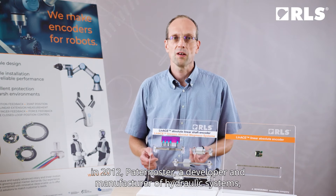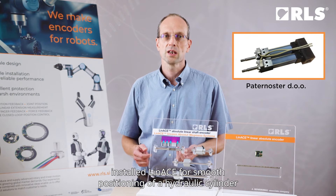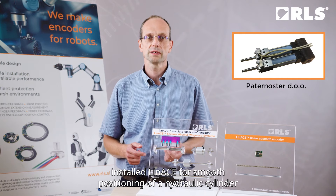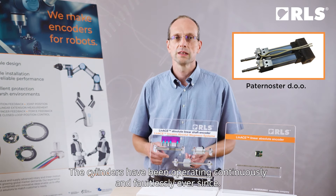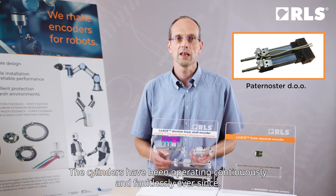In 2012, Paternoster, a developer and manufacturer of hydraulic systems, installed Linase for smooth positioning of hydraulic cylinders in a closed-loop servohydraulic press for sintered compounds. The cylinders have been operating continuously and faultlessly ever since.